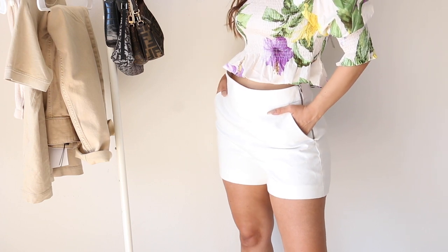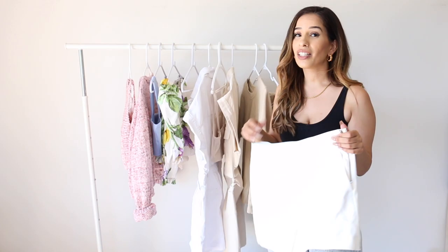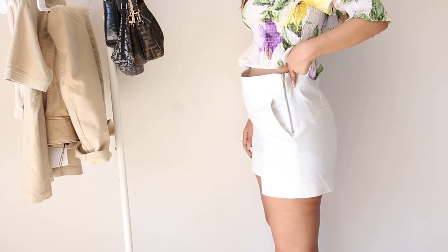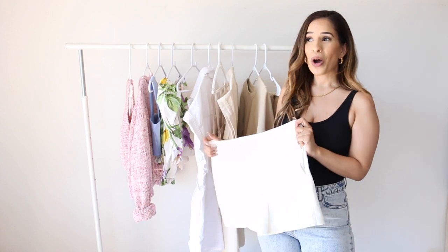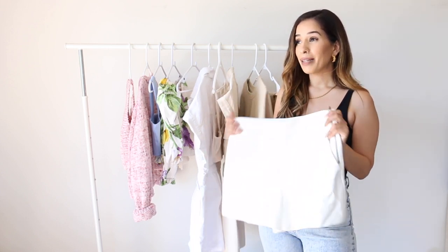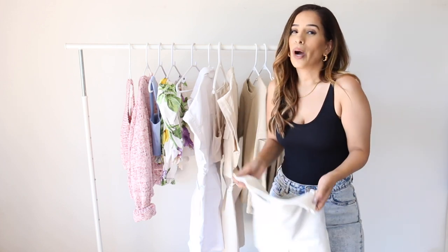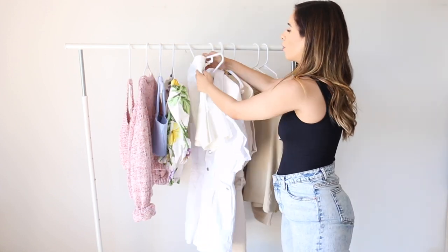Moving on to another white item — these really beautiful shorts. I actually had similar shorts from Zara a few years back in black and unfortunately lost them, so I picked these up. The quality is once again really high and it has a zipper on the sides. One thing to note: this is the first time I'm purchasing something in a size medium and not small — they run a bit smaller than usual. White shorts you can definitely pair with anything and everything, which is why I decided to pair them with the next item.